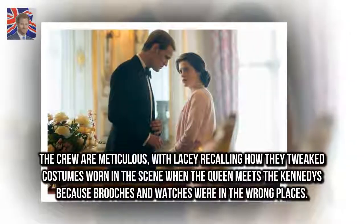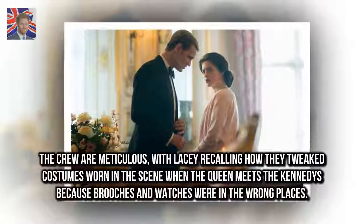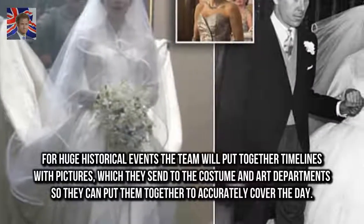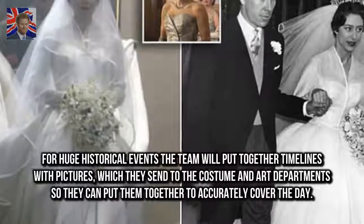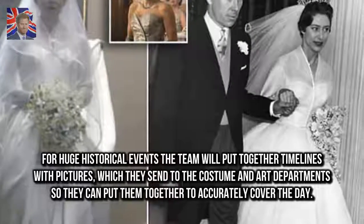The crew are meticulous, with Lacey recalling how they tweaked costumes worn in the scene when the Queen meets the Kennedys because brooches and watches were in the wrong places. For huge historical events, the team will put together timelines with pictures, which they send to the costume and art departments so they can accurately cover the day.